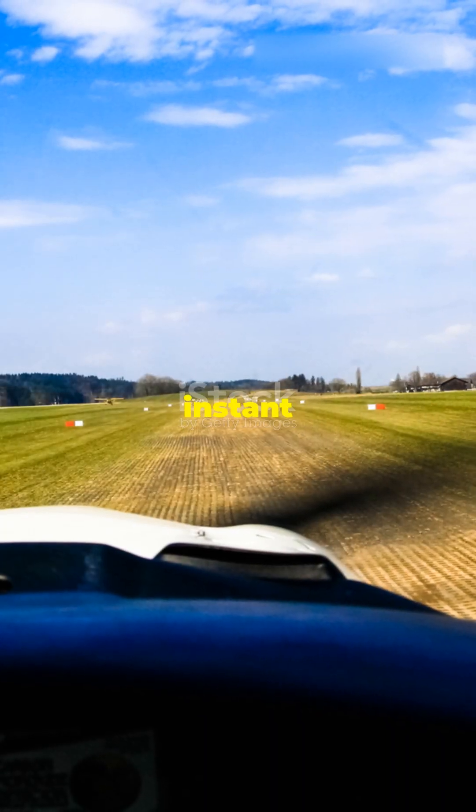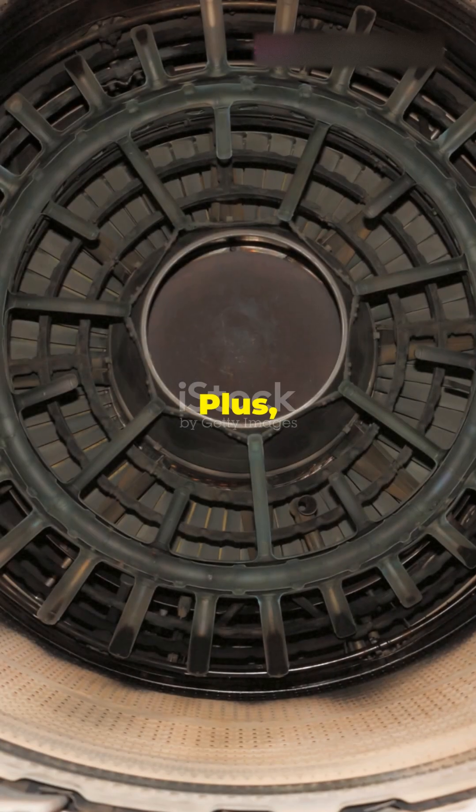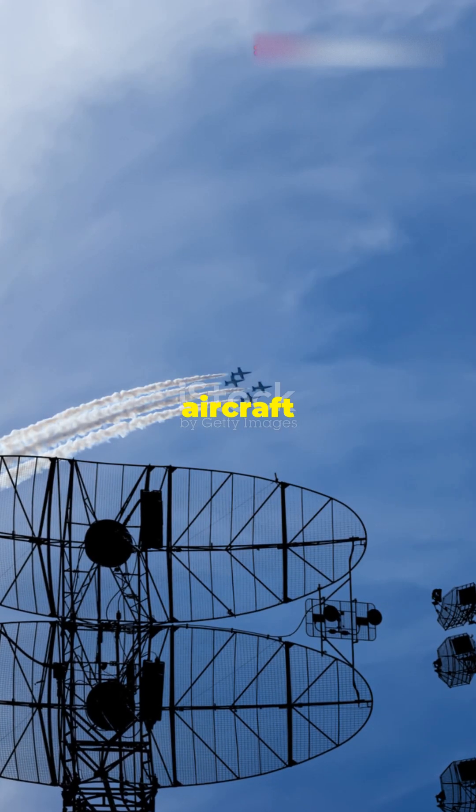Why use afterburners? Simple. They provide an instant speed boost for takeoff, climbing, and super-fast maneuvers during combat. Plus, they help jets chase down enemy aircraft or evade threats.